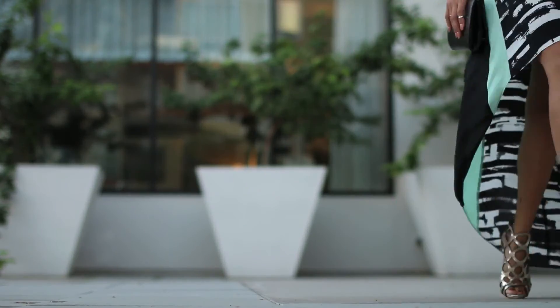This outfit made me feel fun and flirty. It's perfect for a night on the town. I hope you enjoyed this video!